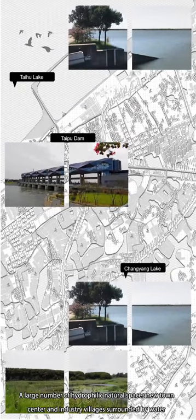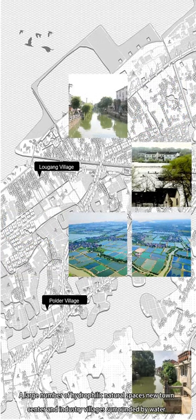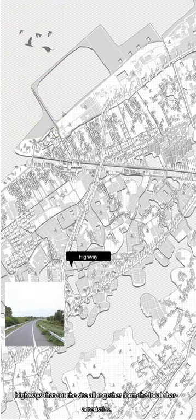A large number of hydro-filling nature spaces, new town center and industry, villages surrounded by water, Taihu Lake minicamp — a large open air space regularly hosting large-scale music and culture events — and highways that cut the sides, all together form the local characteristics.